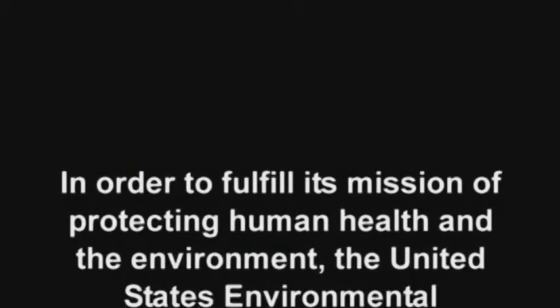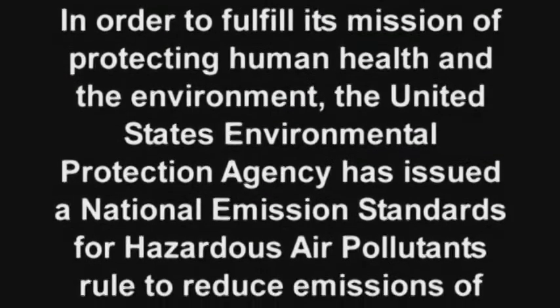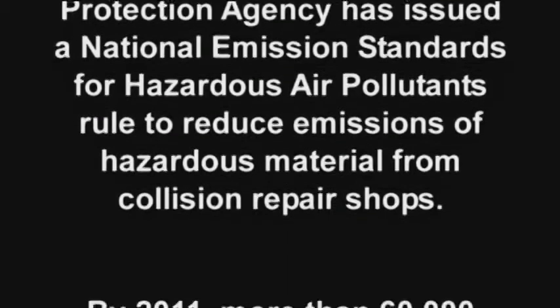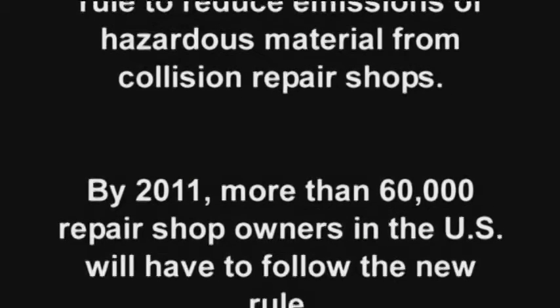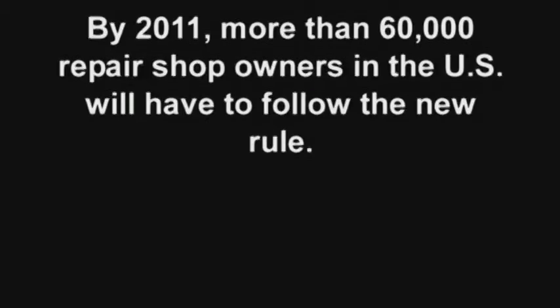In order to fulfill its mission of protecting human health and the environment, the United States Environmental Protection Agency has issued a National Emissions Standards for Hazardous Air Pollutants Rule to reduce emissions of hazardous materials from collision repair shops. By 2011, more than 60,000 repair shop owners in the U.S. will have to follow the new rule.